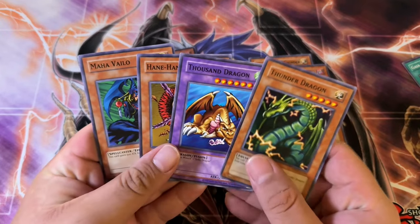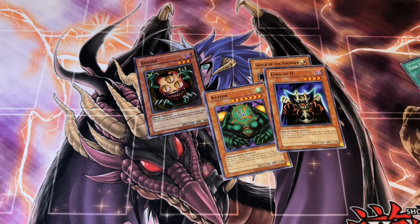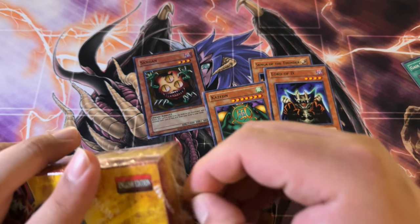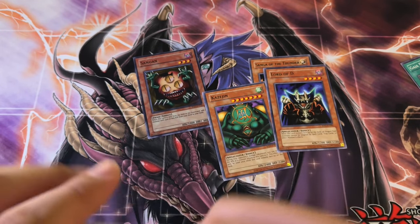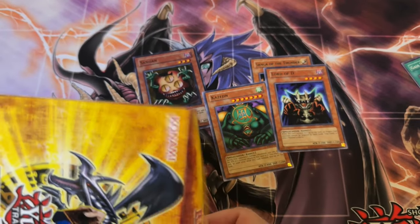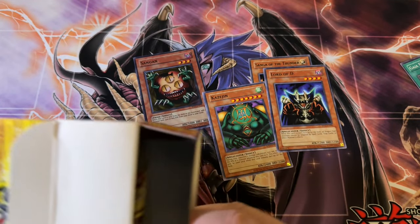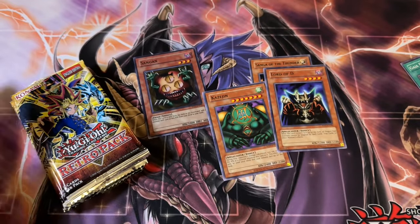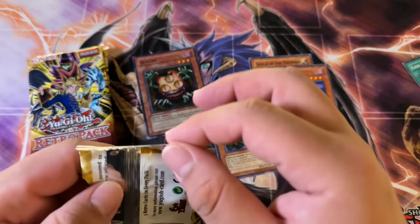That is crazy. I actually did open up a couple boxes a couple days ago and I got pretty lucky. I didn't think I did, but looking at this box in particular, I think I did. I pulled like two to three Ultras and a Secret Rare. So I don't know the pull rates necessarily, but that seems pretty darn good in my opinion.